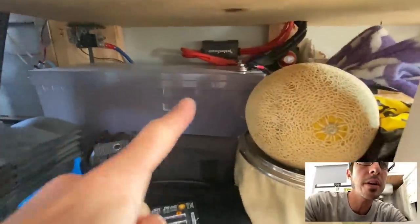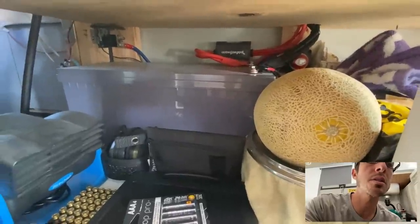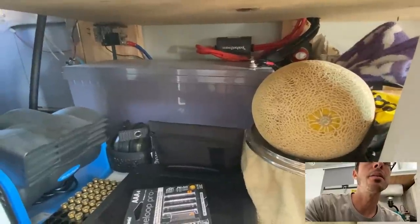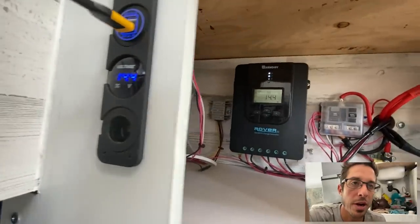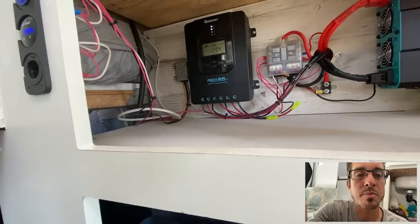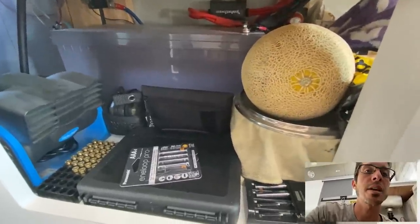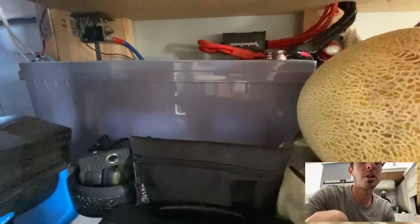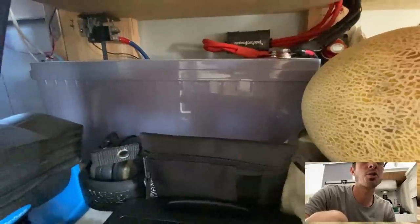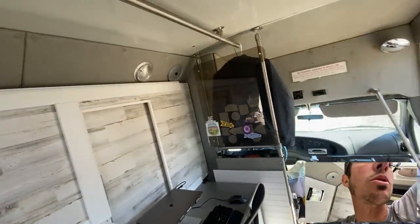Down here is my only battery — a 200 amp-hour Renogy AGM battery. In my last build I had a 200 amp-hour sealed lead acid, and this battery holds a charge way better: it almost never drops below 12.8 volts, whereas the sealed lead acid would go down to 12.5 or 12.6 regularly. For what I do, 200 amp-hours is a really solid amount, and for a lot of people you might not need more than that. I also have 320 watts of solar on the roof.